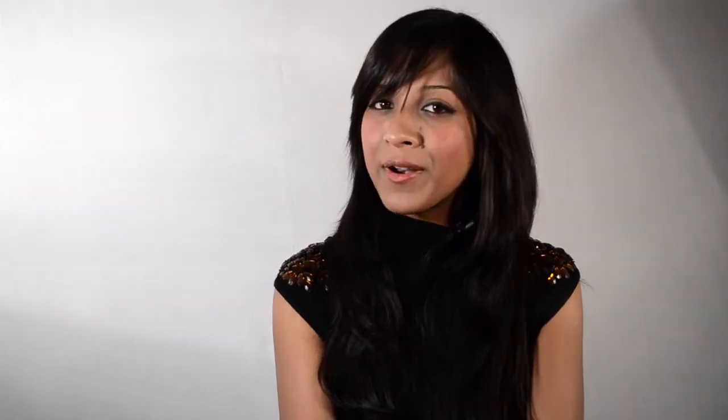This last shoe is my personal favorite. The blue lace makes you feel so much like royalty. I'm wearing this shoe with a white dress and carrying a blue party bag.